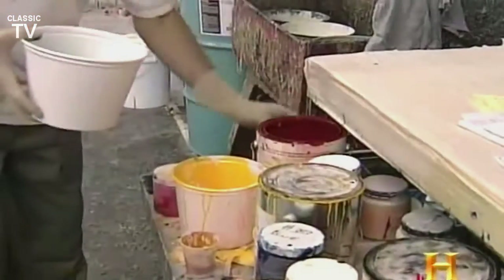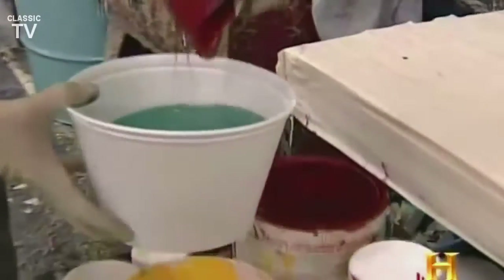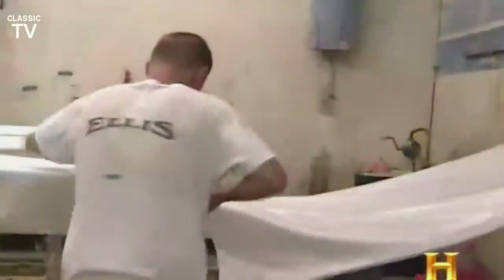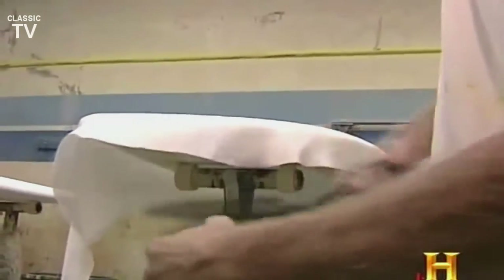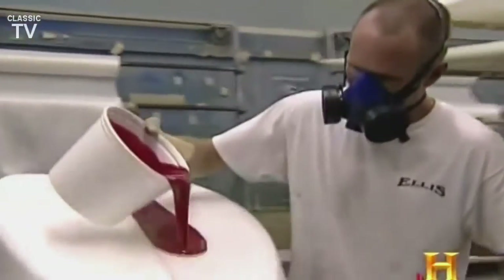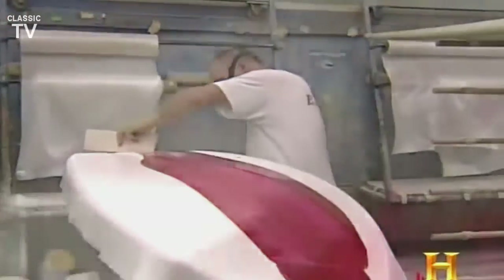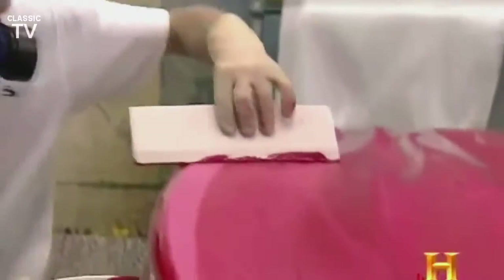From that point, it goes to the glasser. At the glassing shop, pigment is mixed with resin and the glasser goes to work. They lay a board out decked down, cut fiberglass cloth over the entire board, cut it out to the basic shape with a little bit of an overlap — maybe two inches — then pour catalyzed resin on top and squeegee it out, making a nice tight bond between the foam and the fiberglass cloth.